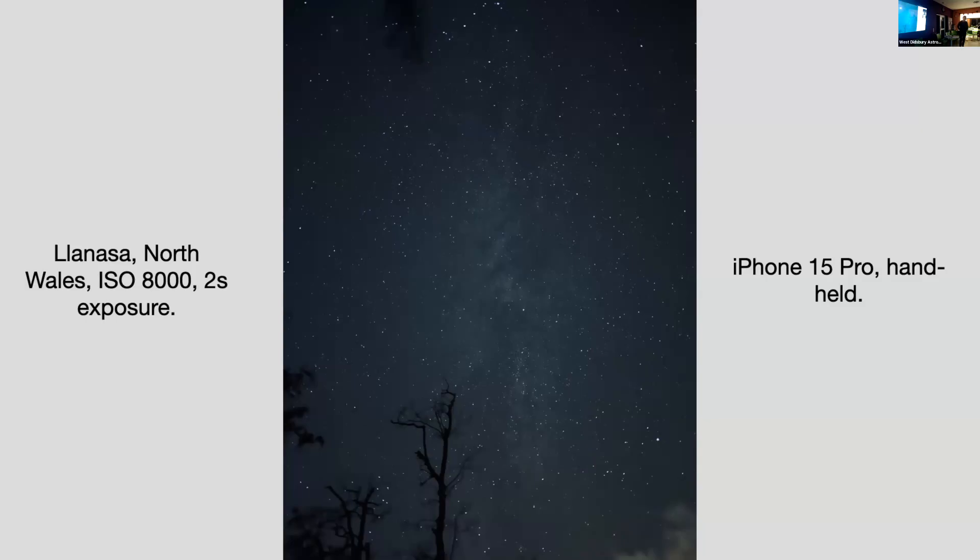I call this the hot tub image because I took it from a hot tub last October — don't worry, I'm not going to share a picture of me in the hot tub. This is from North Wales, Clannassa, and it's taken from an iPhone, which I think is like that one. I just think it's incredible the distance we've come, and you're going to see that in the next few slides.